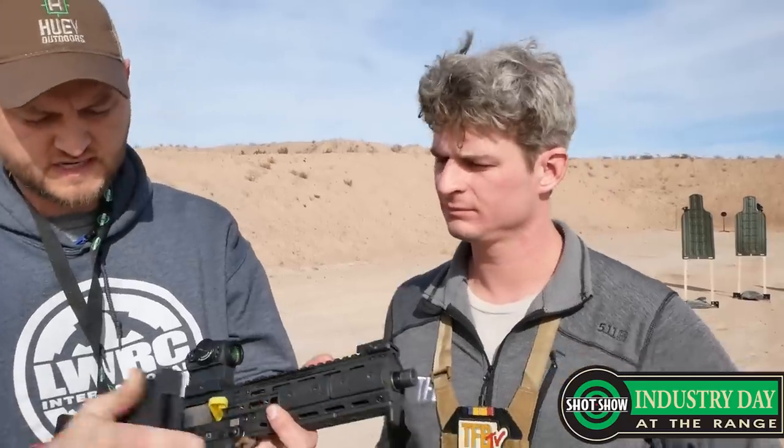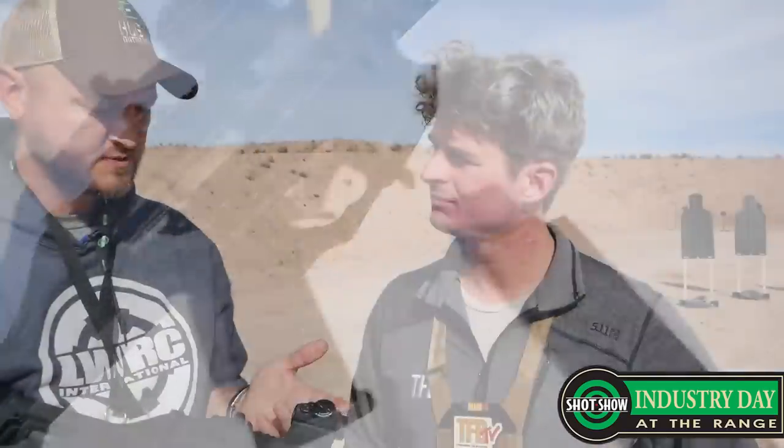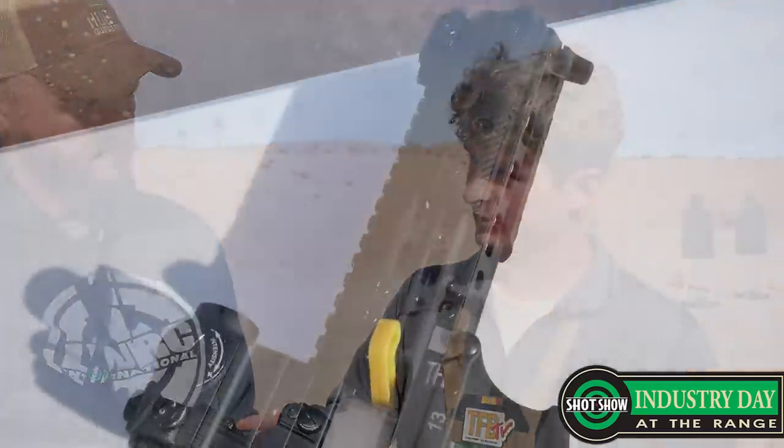It's also got a non-reciprocating ambidextrous charging handle — you can actually pop it from this side and run it on that side. This is the pistol configuration with the SB Tactical folding brace on there. We're going to come out with different options for stocks. The very first one — which was supposed to show up at the shop on Friday — is a rear block that's threaded so you can put a mil-spec buffer tube on there and then put whatever stock you want. The B&T stock will also directly drop in for guys going the SBR route through the Form 1.